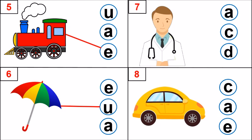Look at picture number 7. Identify the picture, kids. Yes. Doctor. What is the first sound? D. Very good. Which letter makes that sound? A, C, D. Very good. Letter D makes that sound. D, D, the doctor.